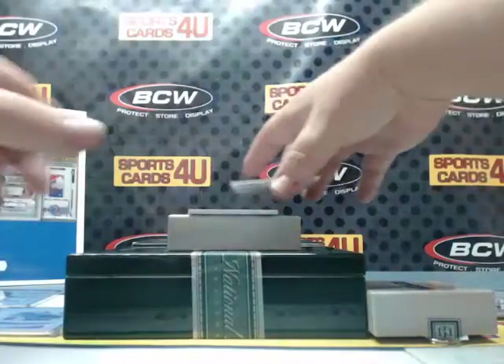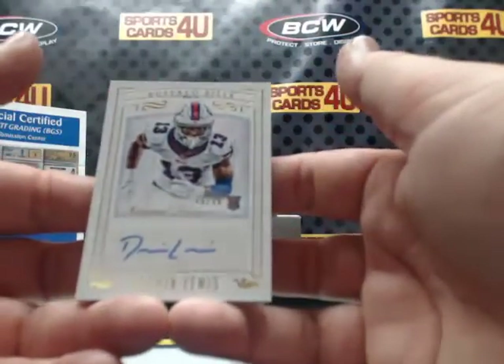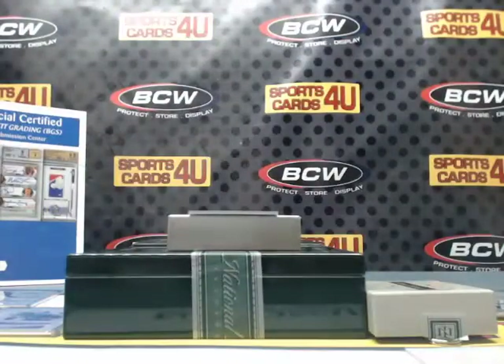Big-time low number — 44 out of 49 rookie autograph for the Buffalo Bills: Desmond Lewis.